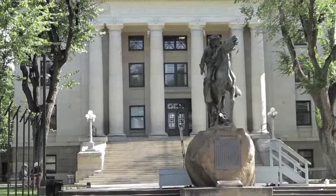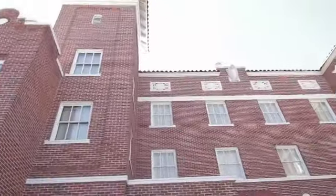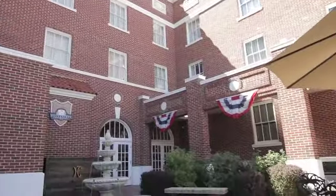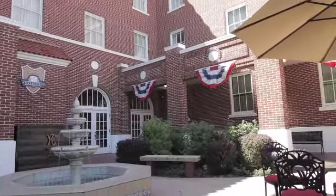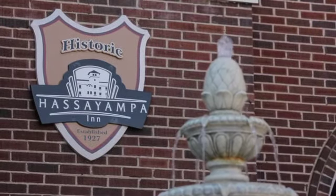Prescott was actually the original capital of the territory, so to keep those roots and to keep it the way it was — as far as the aesthetics — as much as possible is very important to the Prescott community. We have paid extra special attention to the historical detail of the property to make sure we capture and keep that historical feeling of the Hacienda Inn.